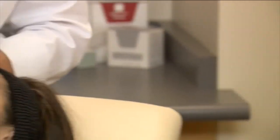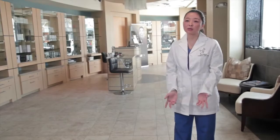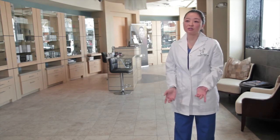The procedure takes a couple of minutes depending on which area we are working on. What I like about Thermage is the no downtime. It's recommended for any skin type. We don't need to avoid sun exposure in most people. We can see an improvement immediately and up to six months.